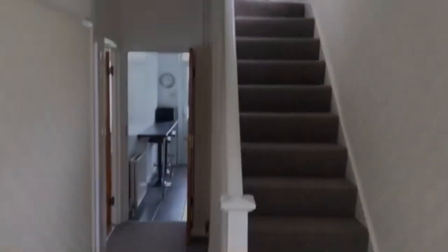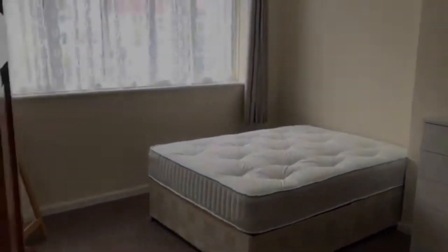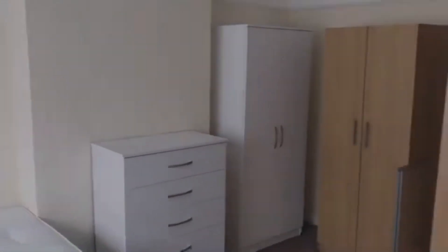As we enter the property, on our left-hand side we have our first bedroom. As you can see, the bedroom is huge in size — more than enough space for a double bed, chest of drawers, two wardrobes, and even a desk.